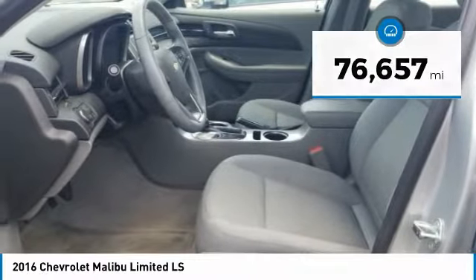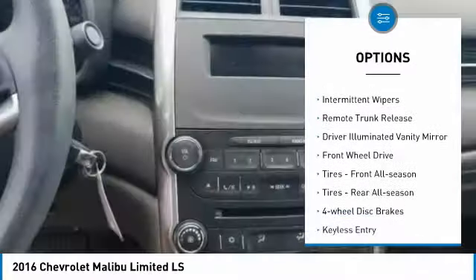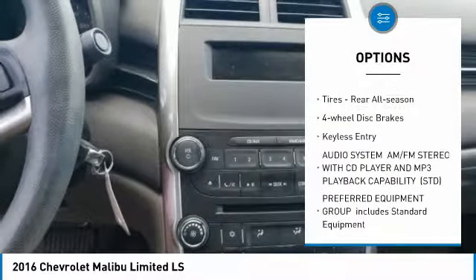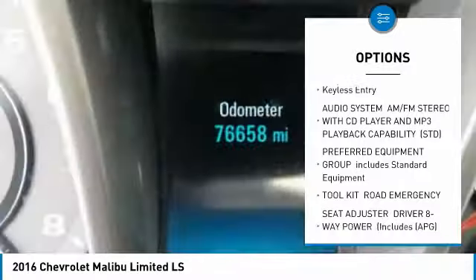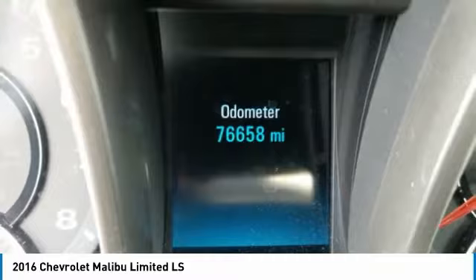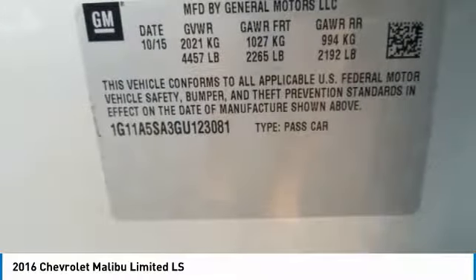Here are some of this vehicle's great options: aluminum wheels, brake assist, intermittent wipers, remote trunk release, driver illuminated vanity mirror, FWD, tires front all season, tires rear all season, four-wheel disc brakes, keyless entry.